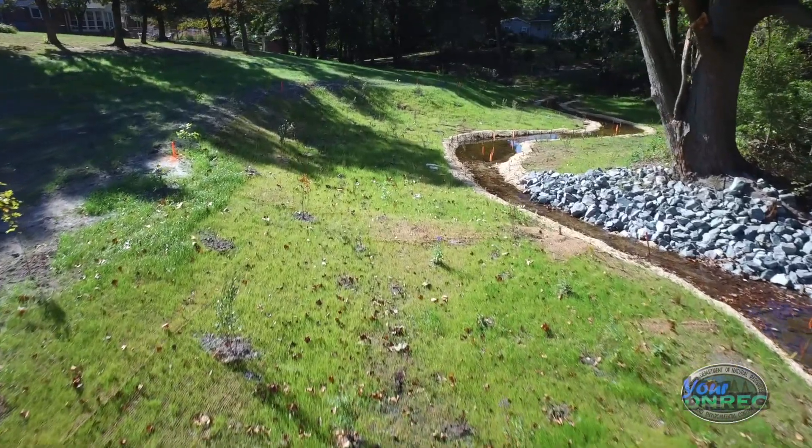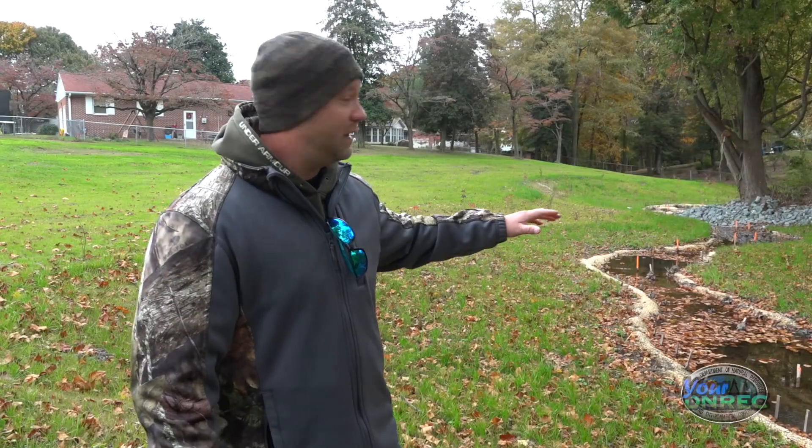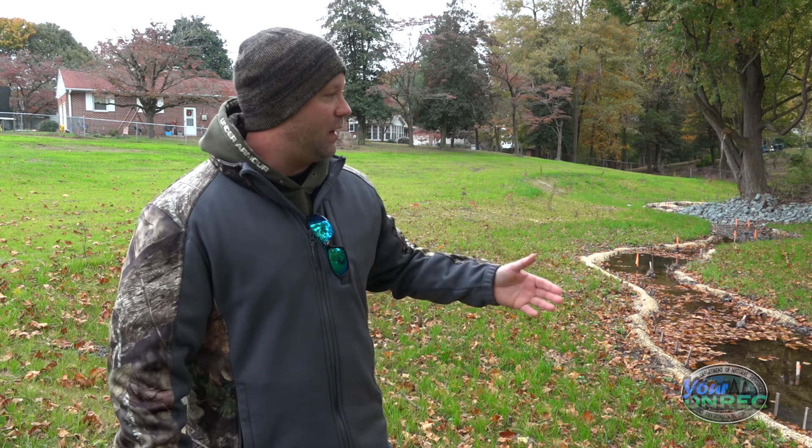We try to keep as much as we can — as far as trees and root mass — to stabilize the banks. The riprap around the tree is basically to protect the roots, because during excavation it might have chipped a root or something like that. Using the riprap will help keep it stabilized and keep the bank stabilized too.